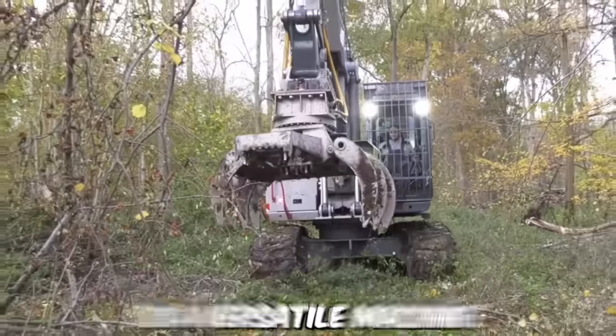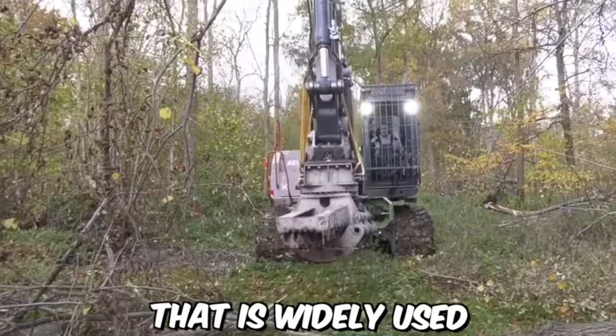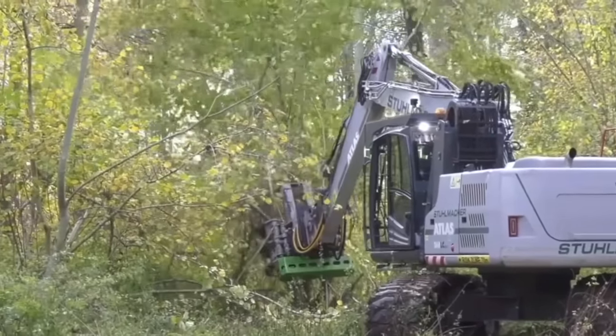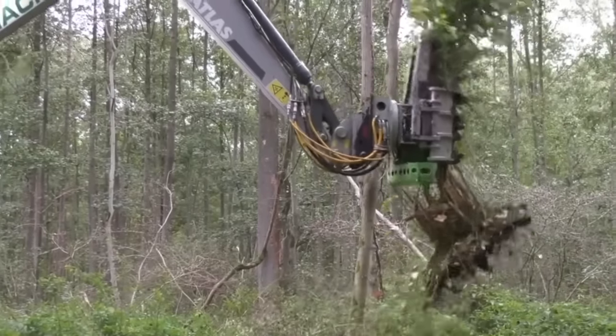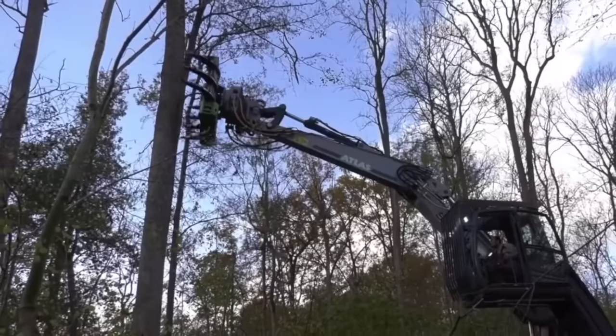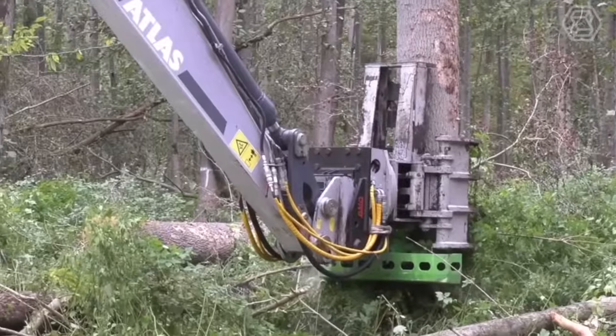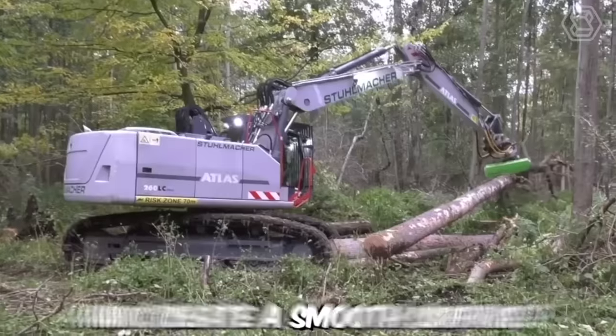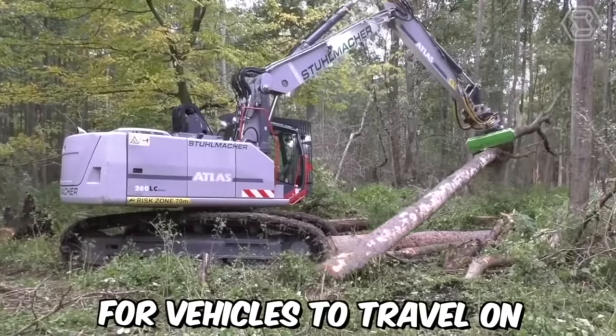The crawler excavator Atlas is a versatile machine that is widely used in forest production. It is a powerful heavy-duty excavator designed to handle tough terrain, making it ideal for use in the forest. The machine can be used to clear a path through the forest, removing trees, rocks, and other obstacles, as well as level the ground and create a smooth surface for vehicles to travel on.